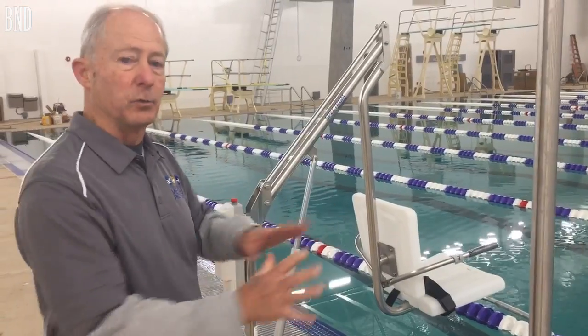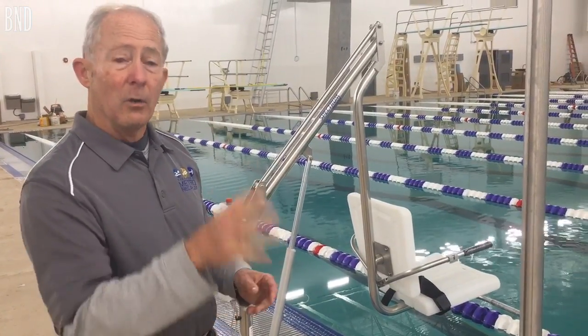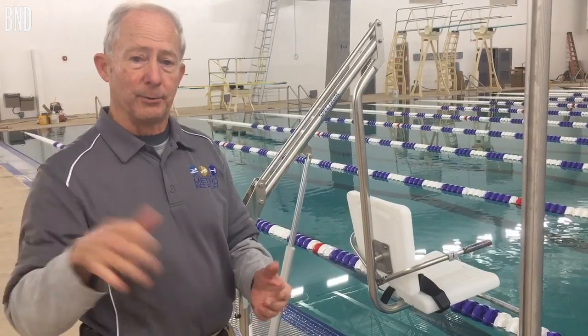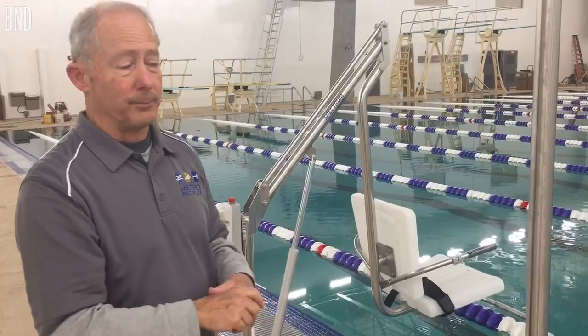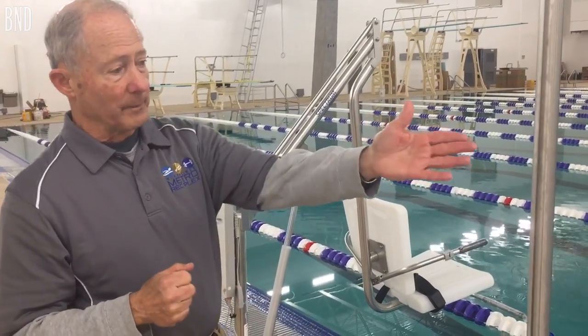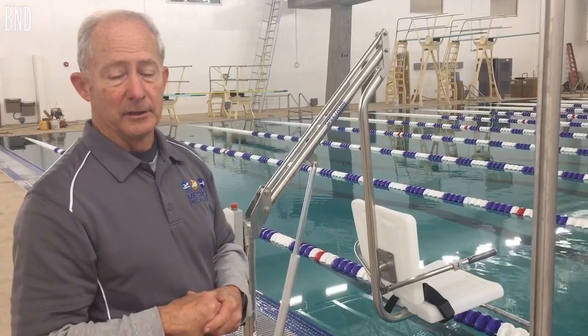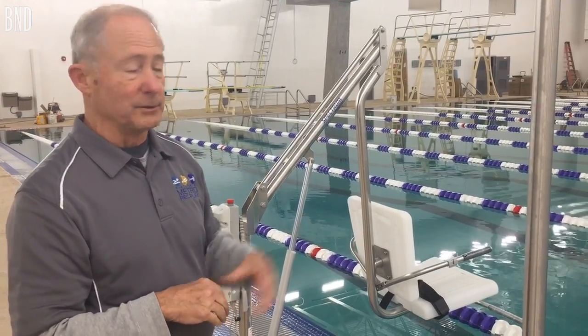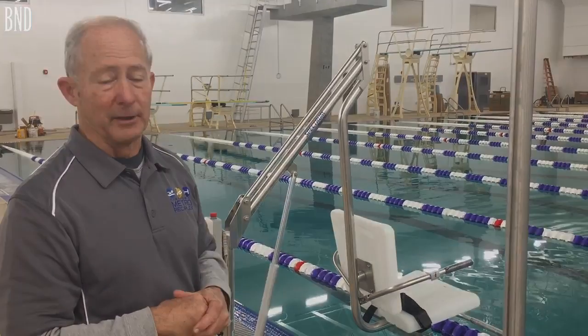They just pop onto the seat, it swings over the water, and then we lower it into the water. We also have ladders on our recreation pool, a zero-depth entry ramp, and stairs. In the deep water pool — which is where we are right now, from 8 feet to 14 feet — you can do a flat water dive, go up the starting blocks if you're part of the McHenry teams, or use the diving services. We really have access here for anybody.